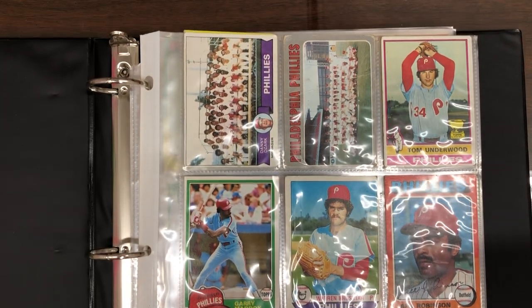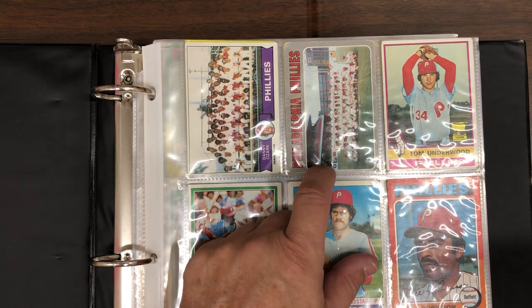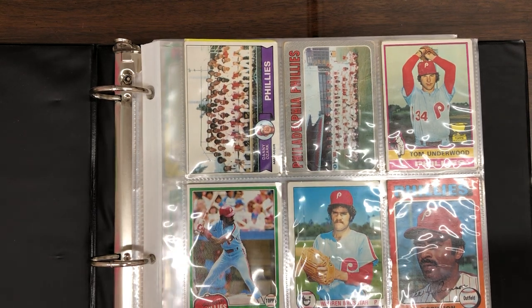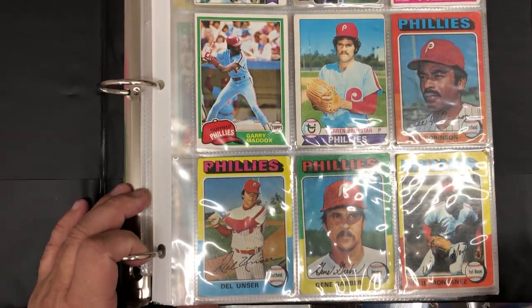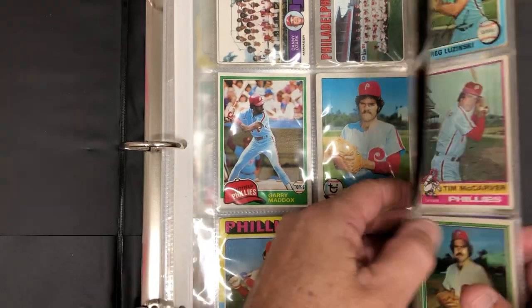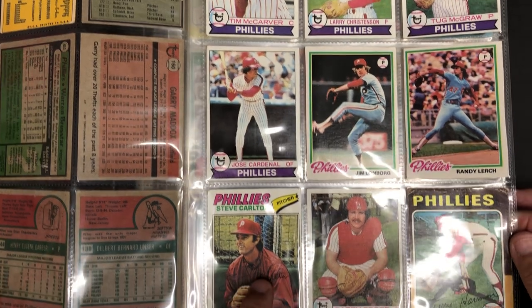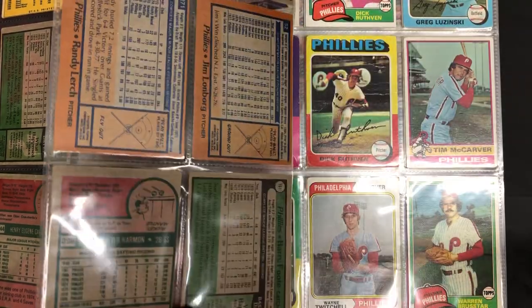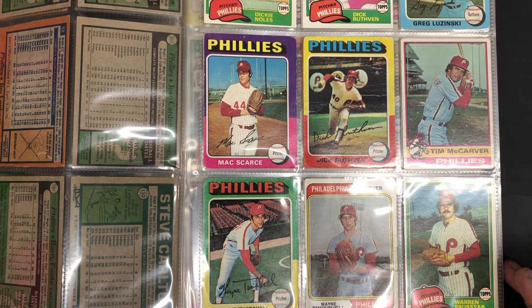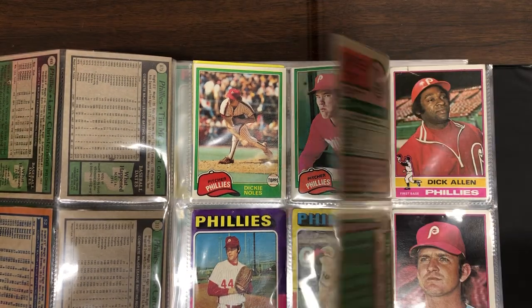Here's the binder from my neighbor. Now, it's going to be all Phillies-related stuff. We've got the '79 Phillies, the '70 Phillies, some '75 Phillies in here as well. Some more '79s and '78s, '77. Those '75s are hard to keep in good shape, though. Some more '74s, '75s, up to '81s.